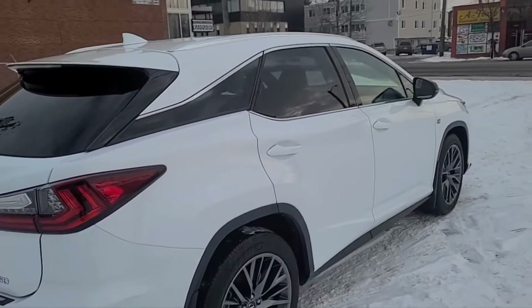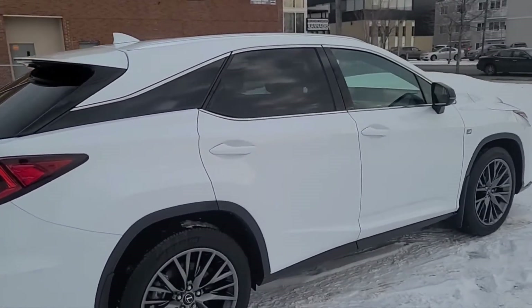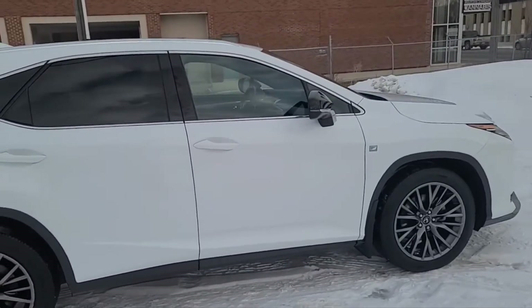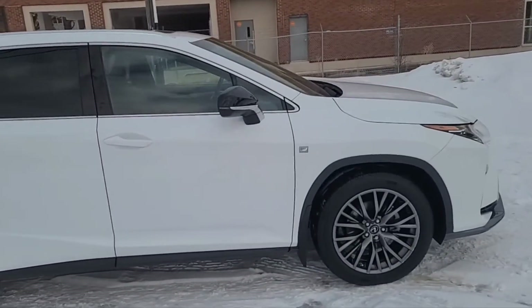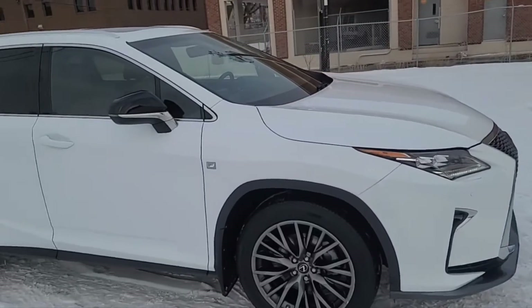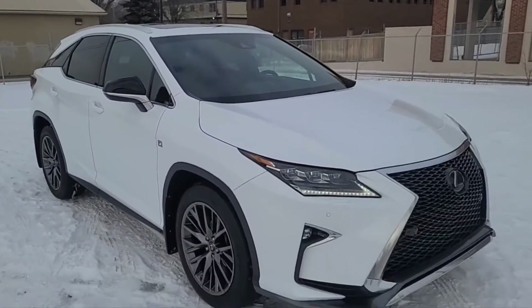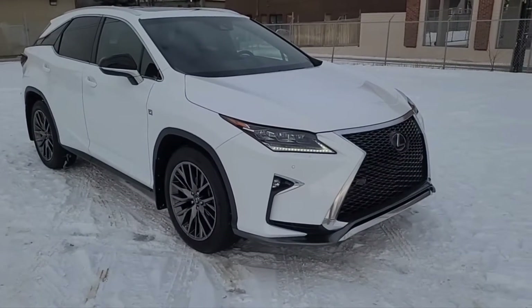Obviously you can't cover everything about this SUV, but if you'd like to know some more information you can check it out at waterlooford.com, or you can come take a stop by the dealership and check this vehicle out in person. In the meantime you can stay up to date by checking us out on social media — if you gave us a follow it would be greatly appreciated.